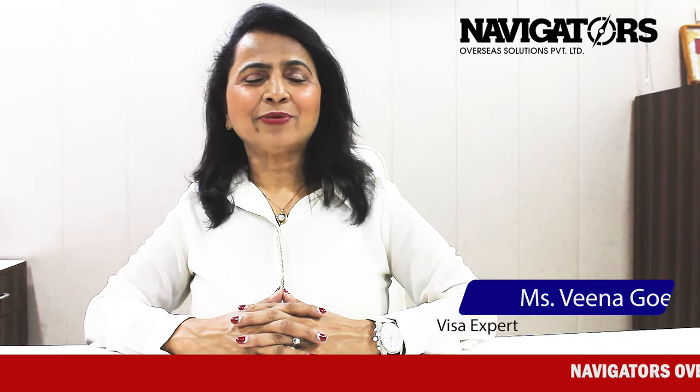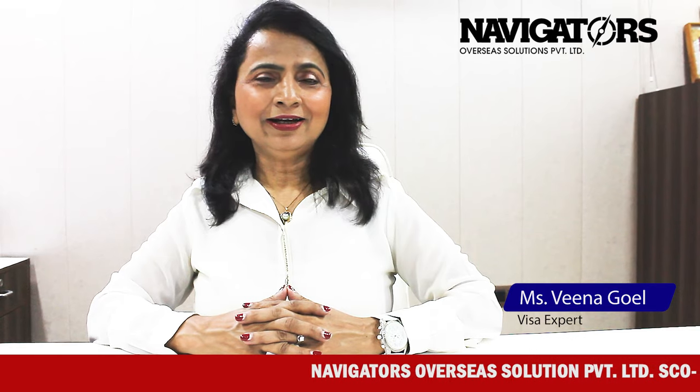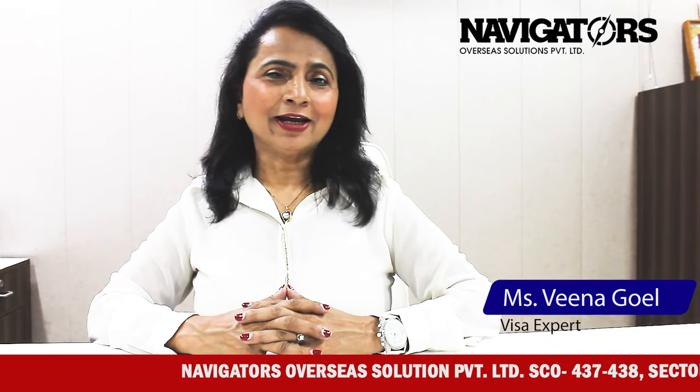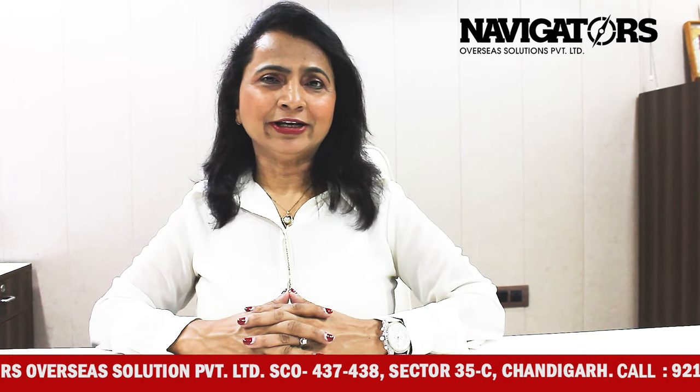Hi students, this is Veena Goyal from Navigators Overseas, Chandigarh. Today we are going to talk about why we need to go to Canada study visa, which is our favorite destination of students.